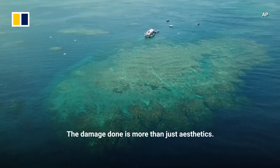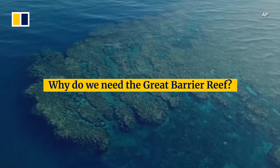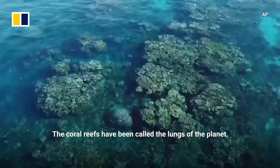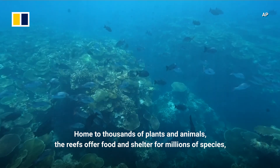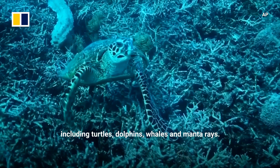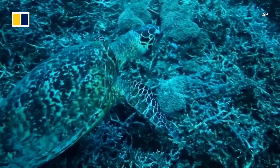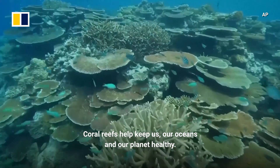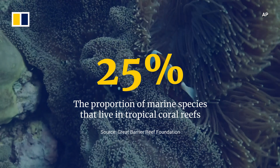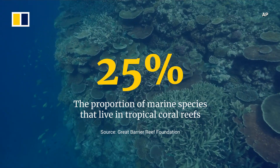The damage done is more than just aesthetics. So why do we need the Great Barrier Reef? The coral reefs have been called the lungs of the planet. Home to thousands of plants and animals, the reefs offer food and shelter for millions of species, including turtles, dolphins, whales and manta rays. Coral reefs help keep us, our oceans and our planet healthy. Tropical coral reef ecosystems are home to at least 25% of known marine species.